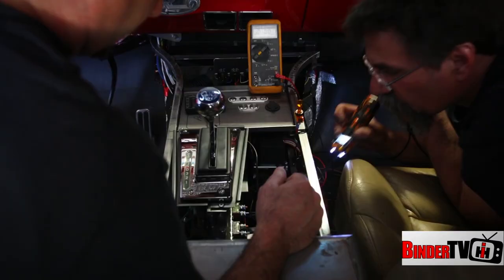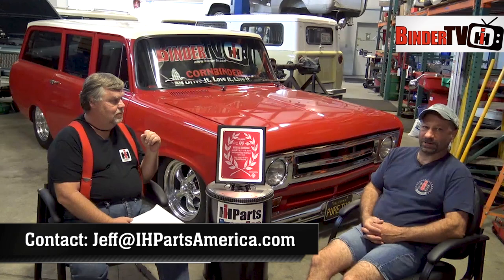Do you know what paint code this is? It looks like IH red, but it might be a GM red. I'd have to ask Darren — he's the encyclopedia that knows all the build details. You can contact Jeff at ihpartsamerica.com and we might be able to get more information on the color.